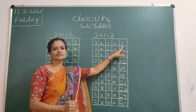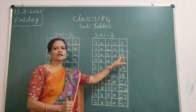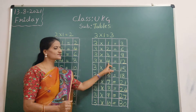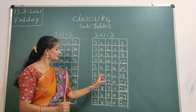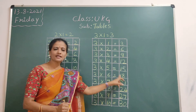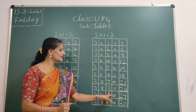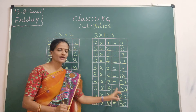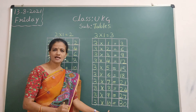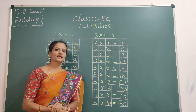Once again. 3 ones are 3. 3 twos are 6. 3 threes are 9. 3 fours are 12. 3 fives are 15. 3 sixes are 18. 3 sevens are 21. 3 eights are 24. 3 nines are 27. 3 tens are 30. Like this we have to say and write.